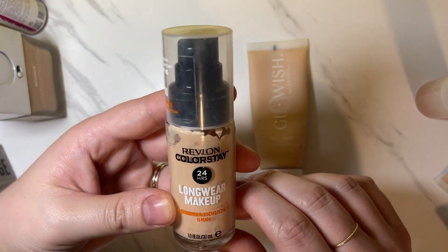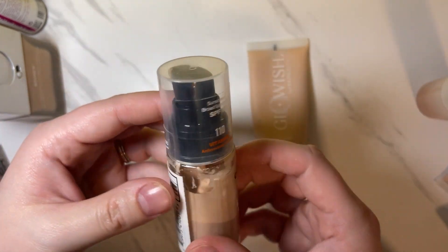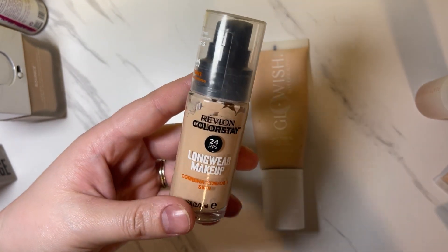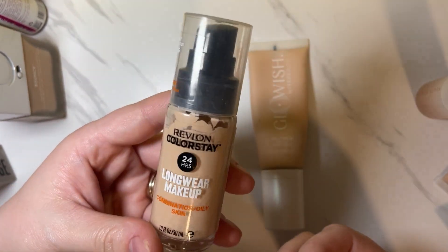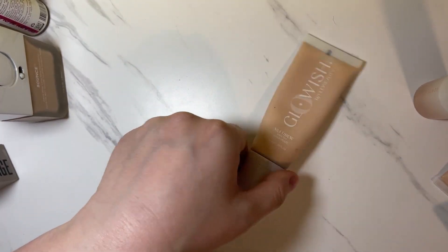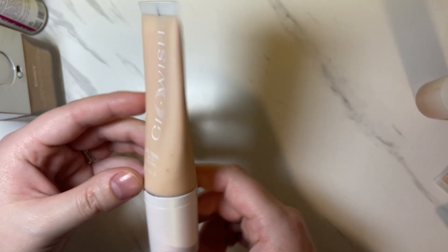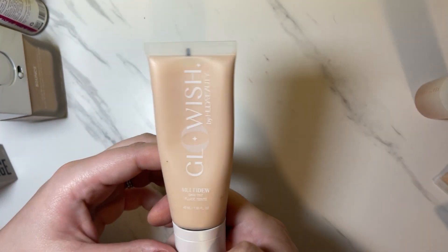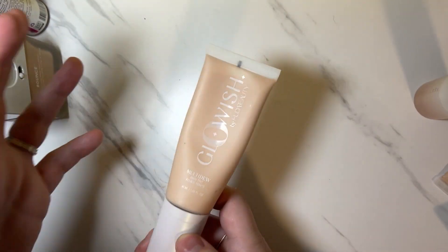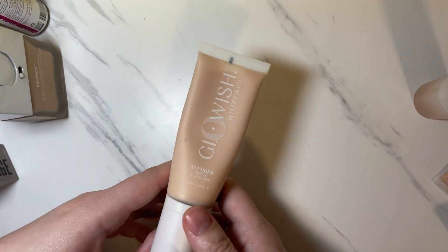The Revlon Colorstay 24 Hour Longwear Makeup for Combination/Oily Skin — I like that it has sunscreen in it. The color matches pretty well, the finish is nice. I'm going to keep that. Then lastly, the Glowish by Huda Beauty multi-dew skin tint in Fair — I do remember the color being kind of wonky and the finish being kind of wonky, so I think I'm going to declutter that one as well.